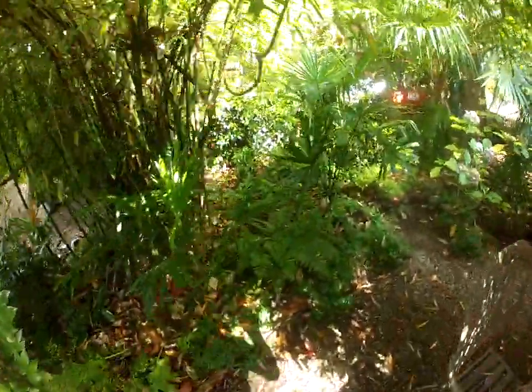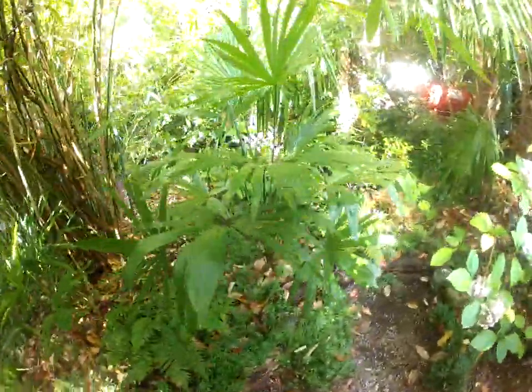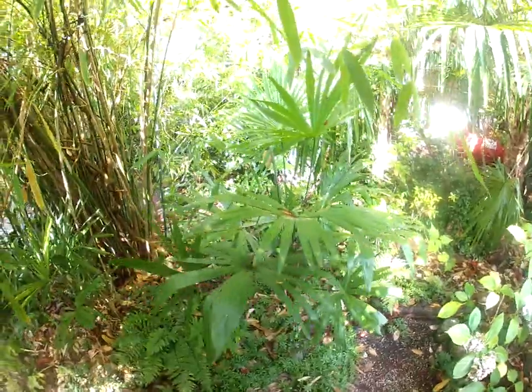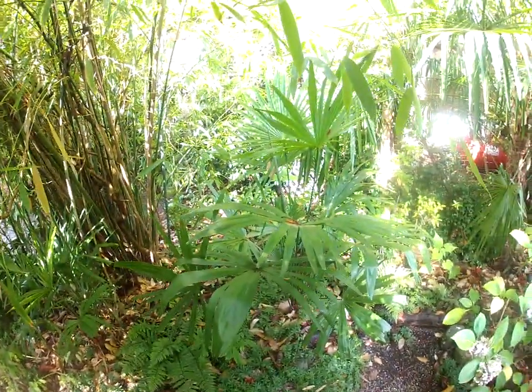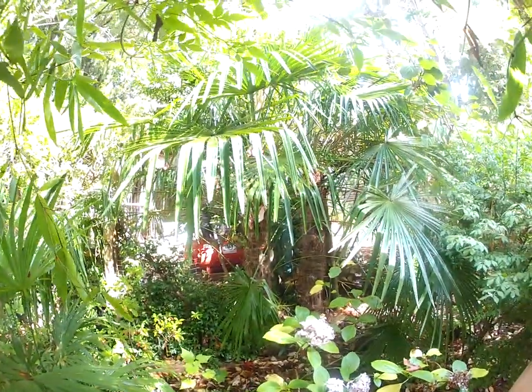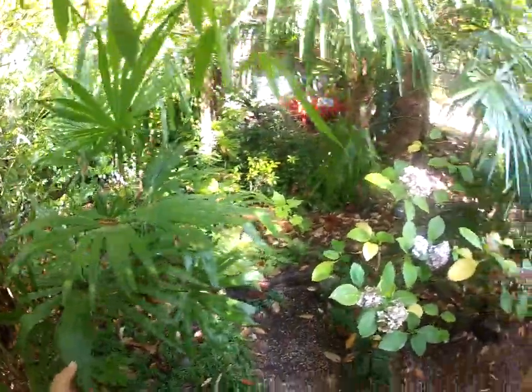That's what a hundred percent shade-grown Trachycarpus palm tree looks like. Look at this thing. They take on a different look when they're grown in the shade, and they will grow in the shade. People often ask me that — will Trachycarpus palm trees grow in full shade? Absolutely.